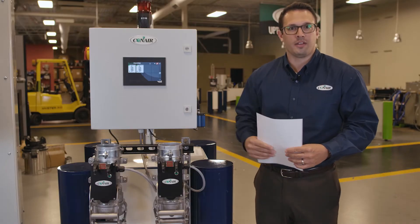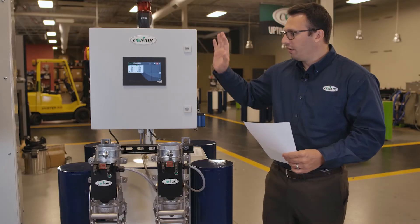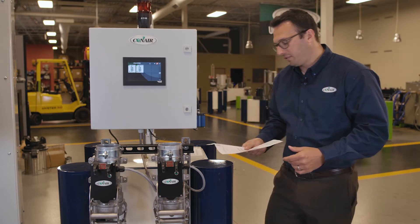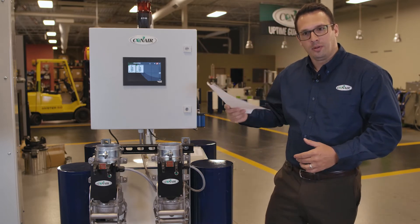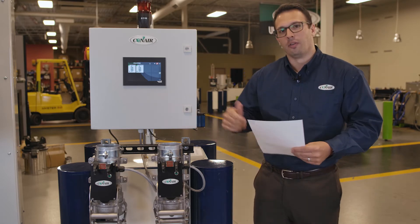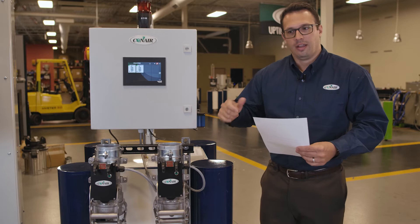We also have the ability to understand the Julian date in this barcode. A Julian date is a 1-to-365 number associated with the day of the year that we're in. In the control we have the ability to set a certain time limit. So if I scan this bill of lading and this bill of lading happened to be from three weeks ago — it's not the correct piece of paper — even though the material is correct and the lot number matches,